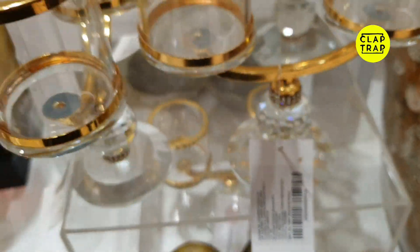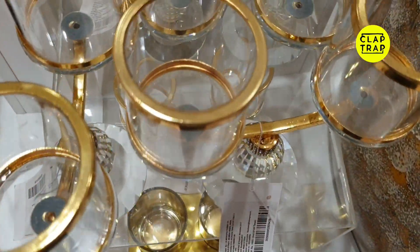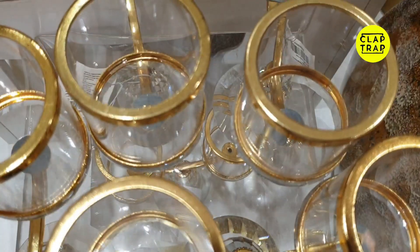You cannot block your vision. If you have a big room, you can take a large set. But crystal candle stands are a very good choice for a small house. You can keep them in the living room or drawing room.